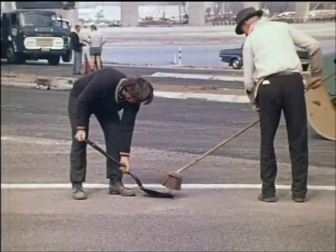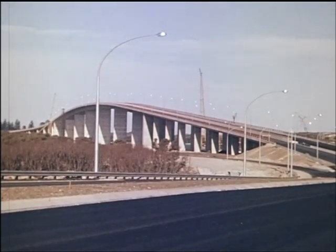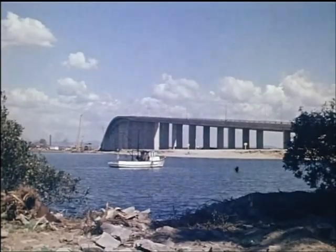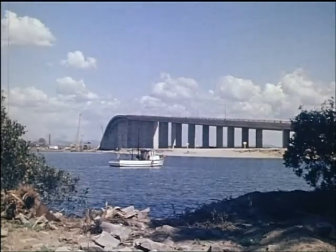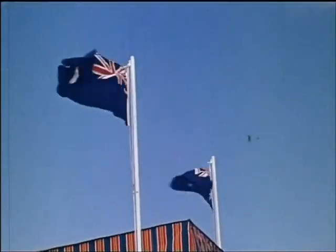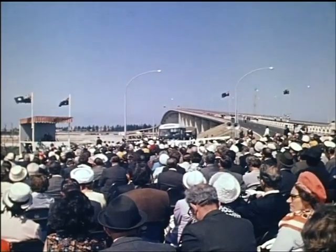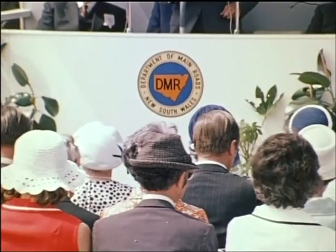And so the Stockton Bridge was finally ready for traffic. In its construction, 23,000 cubic yards of concrete were used, together with 600 tons of high tensile steel and 2,500 tons of steel reinforcement. On November the 1st, 1971, a large crowd gathered for the opening ceremony, which was introduced by the Commissioner for Main Roads, Mr. R.J.S. Thomas.